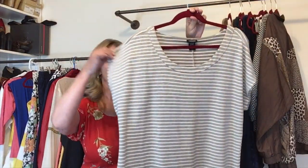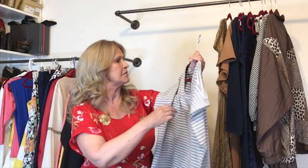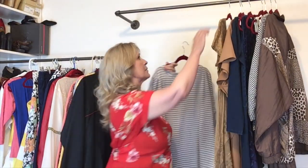I found quite a few dresses and a lot of those have already sold. This one here is just a t-shirt dress by the brand Torrid, and it's in great shape — a size 2 Torrid.